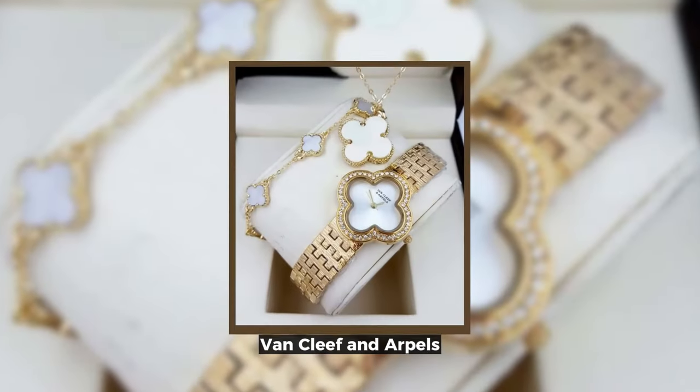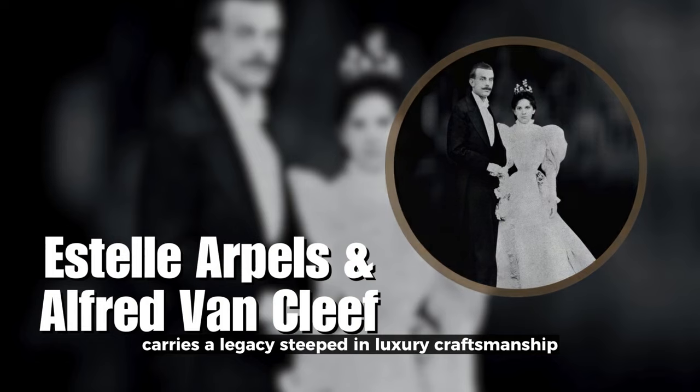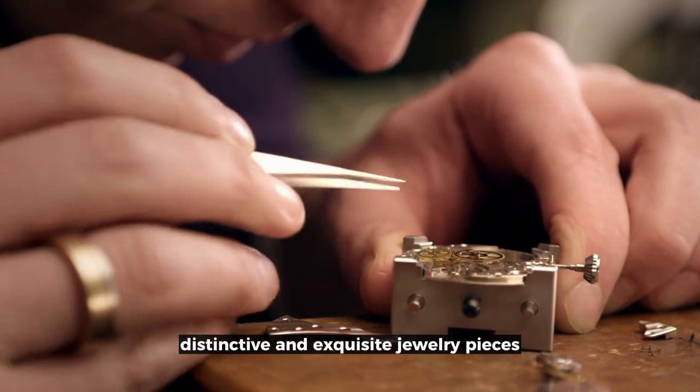Van Cleef & Arpels, founded in 1906 through the union of Estelle Arpels and Alfred Van Cleef, carries a legacy steeped in luxury craftsmanship. While the brand excels in creating exceptional timepieces, its heart remains rooted in crafting distinctive and exquisite jewelry pieces.